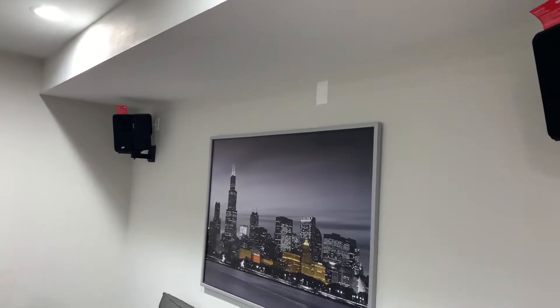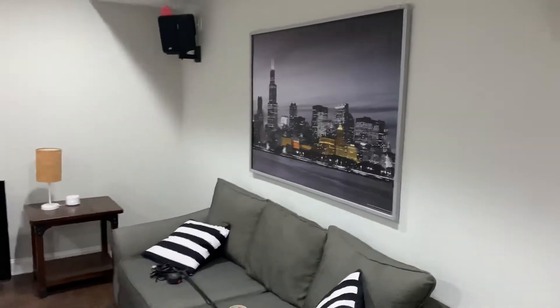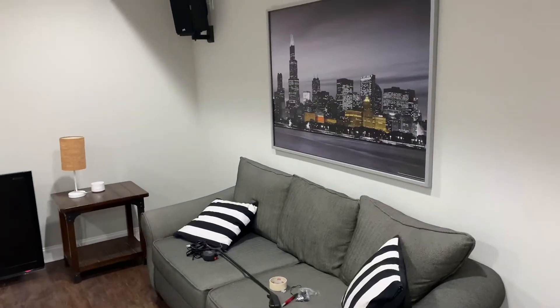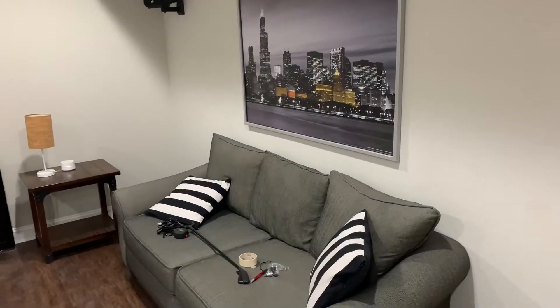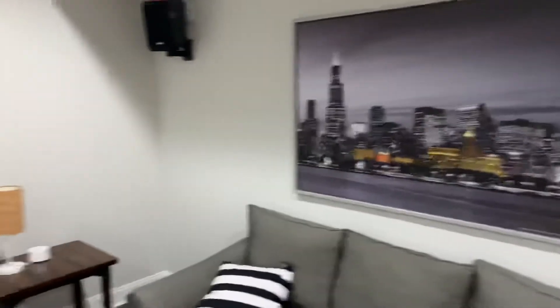I can't do drywall well, it would look terrible, and I'm not going to hire it out at this point. I've also got two ceiling speakers that I installed. I finished the basement a lot faster than anticipated, and the timeline happened really quick, so I did not have much time to prepare this room or do pre-wiring. If I would have had time, I would have probably put in some surrounds in the wall.